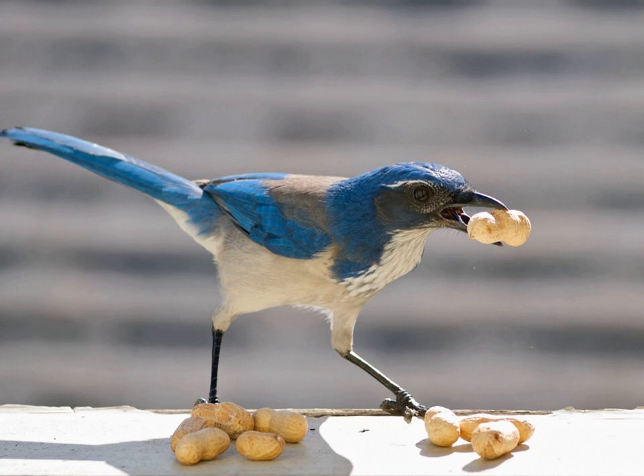Hoarding or caching in animal behavior is the storage of food in locations hidden from the sight of both conspecifics and members of other species. Most commonly, the function of hoarding or caching is to store food in times of surplus for times when food is less plentiful.